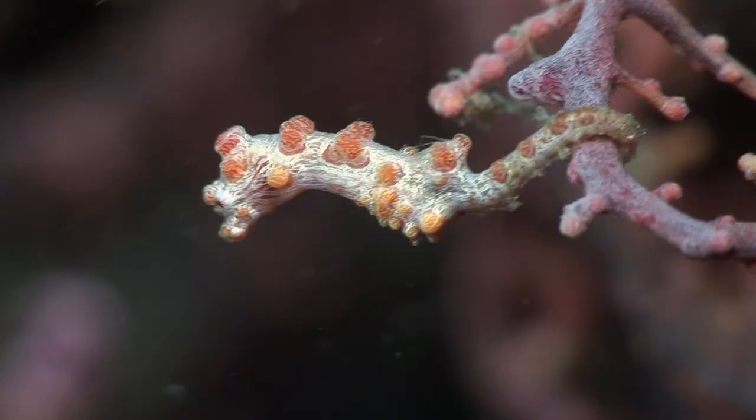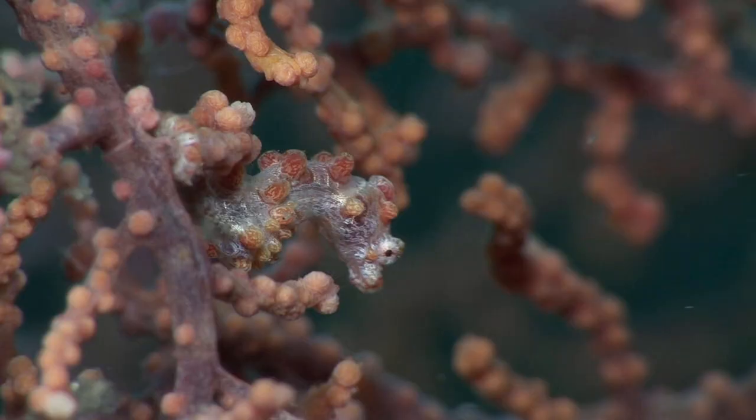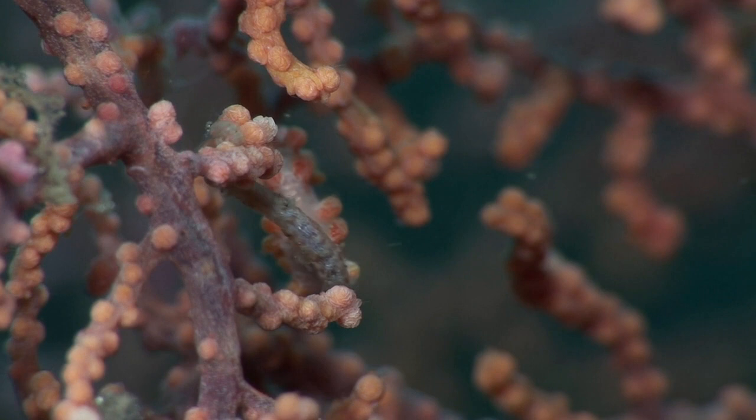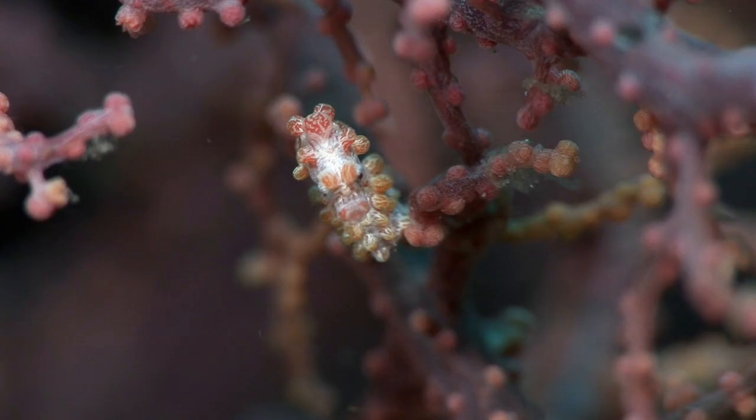Adults are usually found in pairs, but numerous pairs can sometimes be found on the same sea fan. Keen-eyed divers have discovered more species of pygmy seahorse in recent years, and since the year 2000, at least six more species have been officially named.